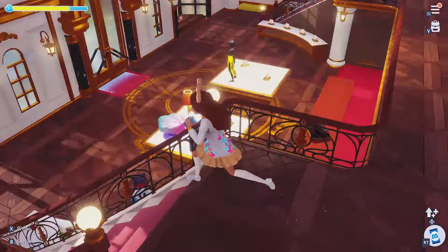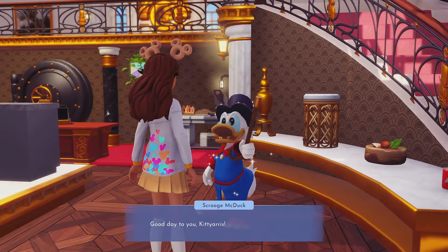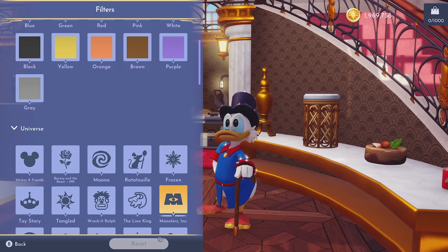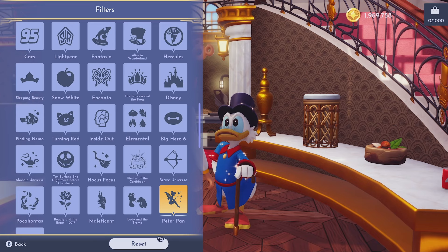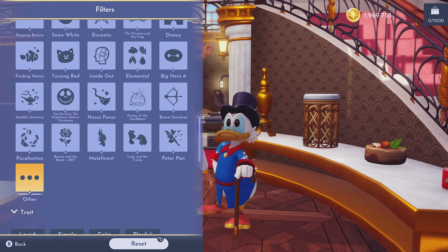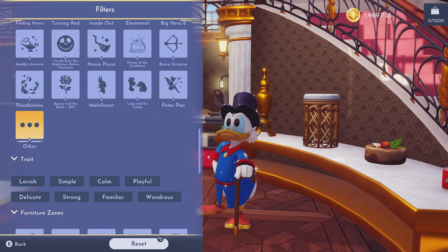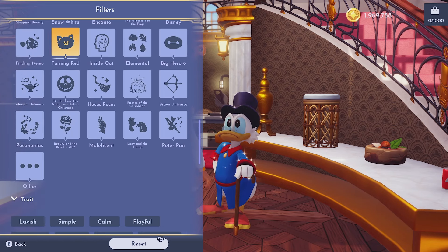I need to find Scrooge again because I want to buy more of that bookshelf — it was so cool. Wait — did they just add the Brave Universe and Pirates of the Caribbean? They totally did! And Beauty and the Beast 2017... why are they splitting Beauty and the Beast up? There's a 1991 version too. Why are you splitting Beauty and the Beast up? I don't have a clue what that means.